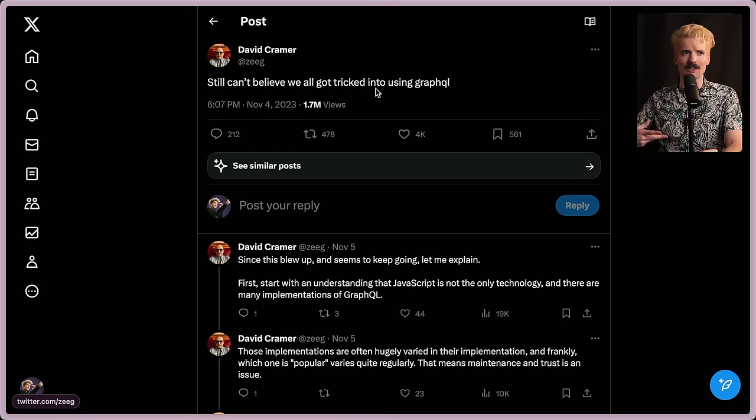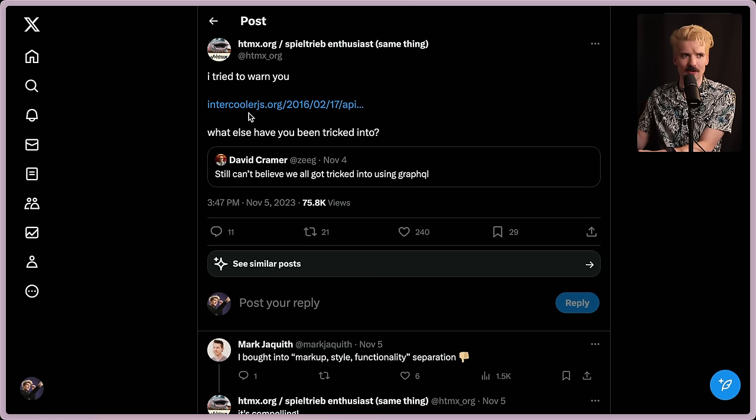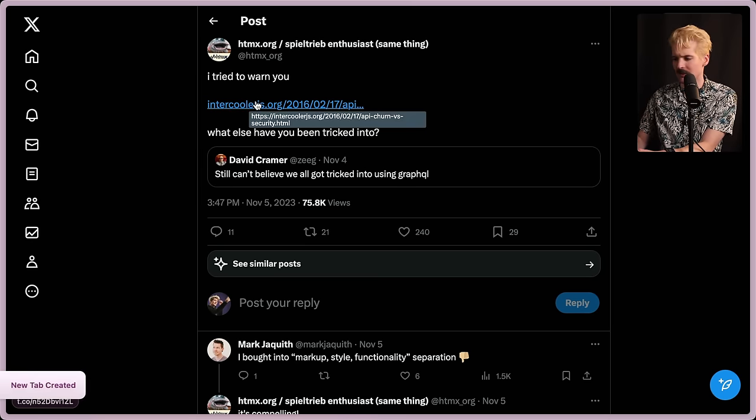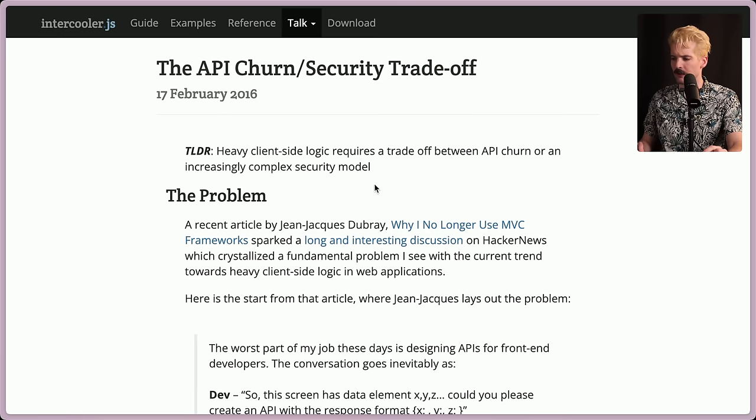These continued abstractions — building more and more complex API solutions so the client could get the info it needed — became a very fast, slippery slope, and GraphQL emphasized how slippery that slope had gotten. The HTMX team replied with a link to a blog post from 2016 about this, where they tried to warn us. Intercooler was the old name for HTMX. So let's take a look at this blog post, because I love it and I think it's more relevant now than it's ever been. The API churn to security trade-off.